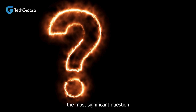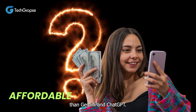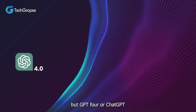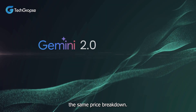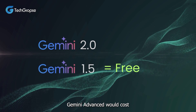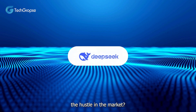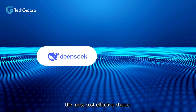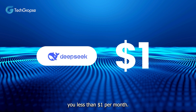Then comes the most significant question: is DeepSeek R1 more affordable than Gemini and ChatGPT? ChatGPT is free for GPT-3.5, but GPT-4 or ChatGPT Plus will cost you $20 per month. Gemini follows the same price breakdown — Gemini 1.5 Pro is free, but Gemini Advanced would cost you $20 per month. But DeepSeek R1 has created a hustle in the market because it is free and open source, making it the most cost-effective choice. It is also rumored that the DeepSeek R1 paid version will charge you less than $1 per month.